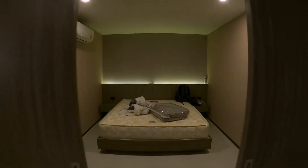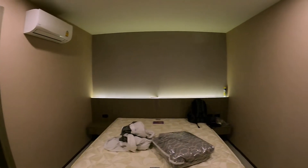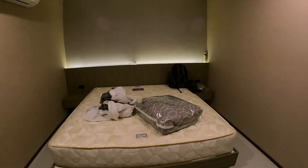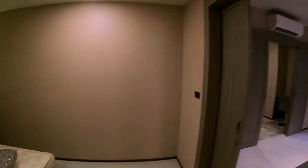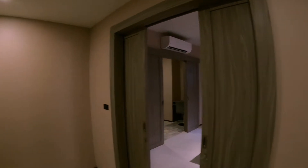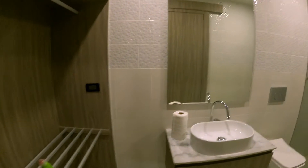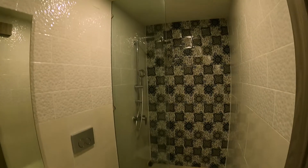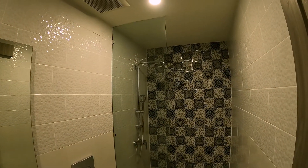In the third bedroom you can see the recessed lighting behind the bed. This one has two nightstands and the king-size bed. Very spacious rooms — all three have air conditioning. The bathroom has closet space, a sink, and a toilet.